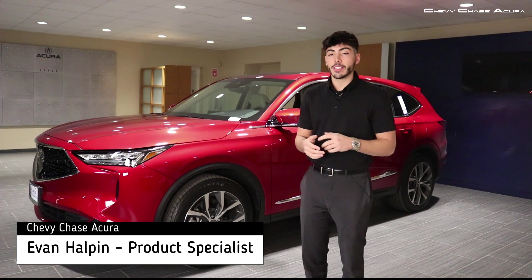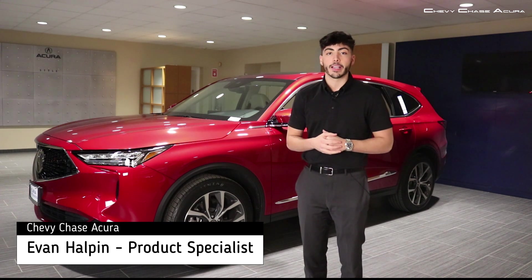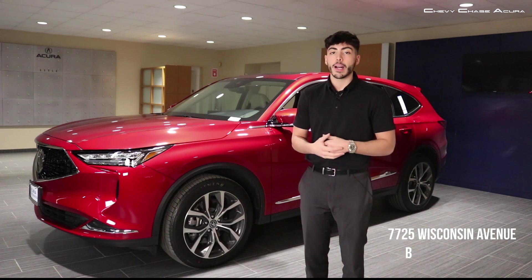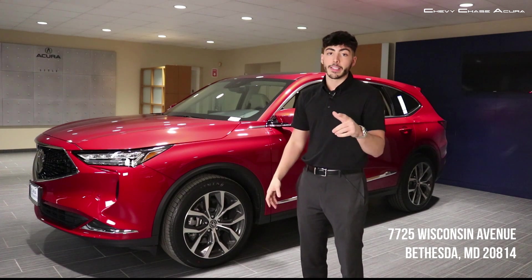Chevy Chase Acura is the new home of the brand new 2022 Acura MDX. We're located at 7725 Wisconsin Avenue in Bethesda, Maryland. Make this vehicle your next. Thank you.